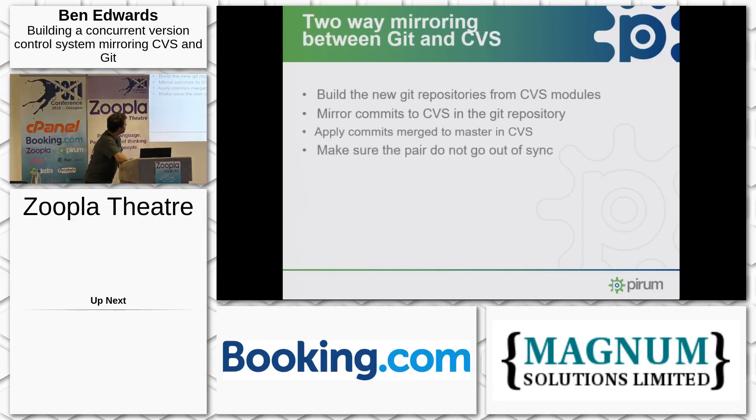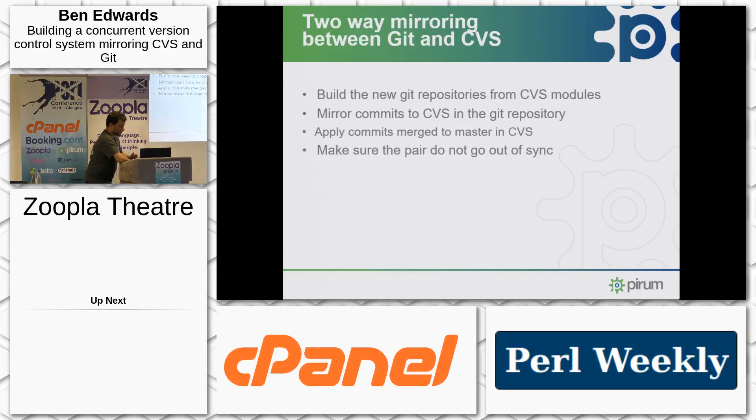Starting with the two-way mirroring, we basically split it down into four parts. We wanted to build new Git repositories from the CVS modules, with the CVS modules grouped so that we could have a smaller number of Git repositories representing bits of the system. Then we mirror commits to CVS to the Git repository, apply commits merged to master into CVS, and just make sure the pair don't go out of sync.